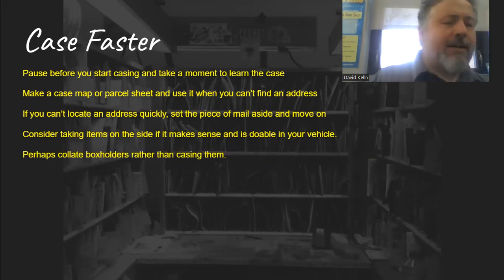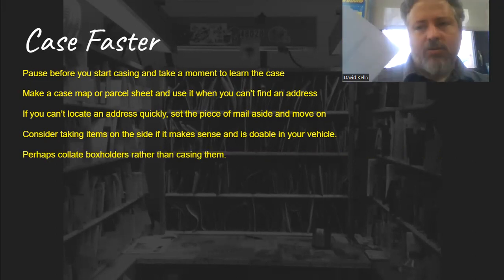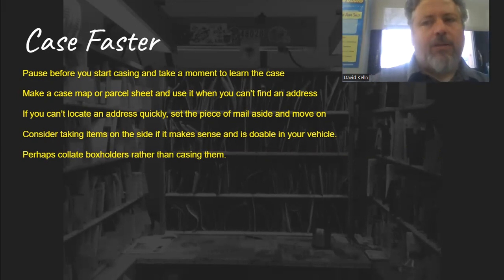Perhaps collate box holders rather than casing them. If you've got box holders that are kind of sloppy and don't case really well, what you can do as you're pulling them down is just pull the box holder, then the mail, box holder, mail — collate them together as you're pulling down rather than trying to shove everything into the case. I don't like collating, but I know people in my office who do it very well and it saves them lots of time and headaches at their case.